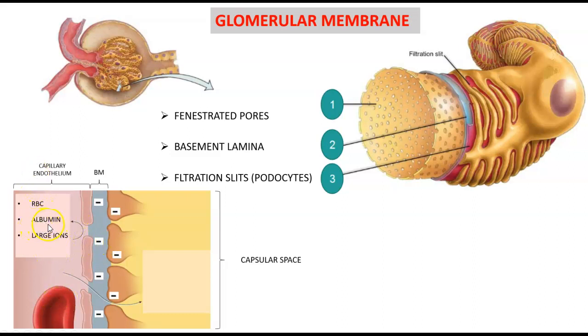We never want albumin to be lost through the urinary tract. If albumin is squeezing through these pores and filtration slits, we call that proteinuria. Some of the substances that can pass through the pores, the basement membrane, and the filtration slits include water, electrolytes, glucose, urea, fatty acids, and uric acid, to name a few.